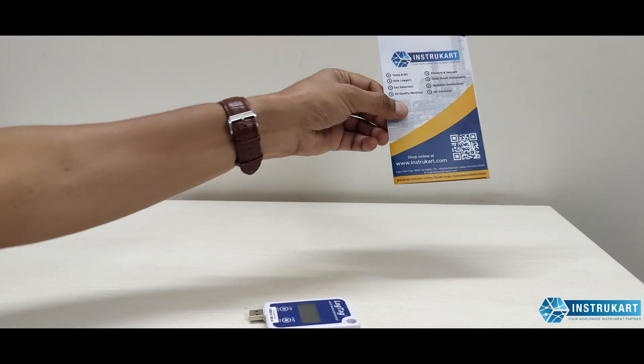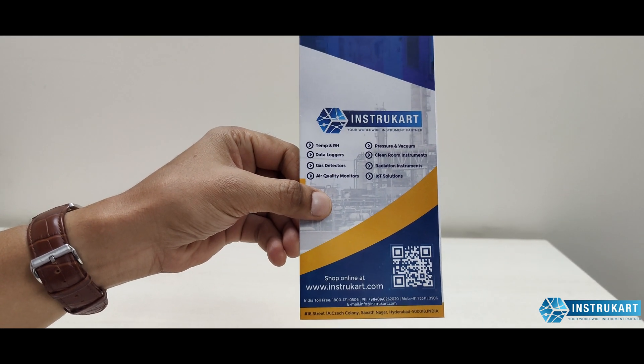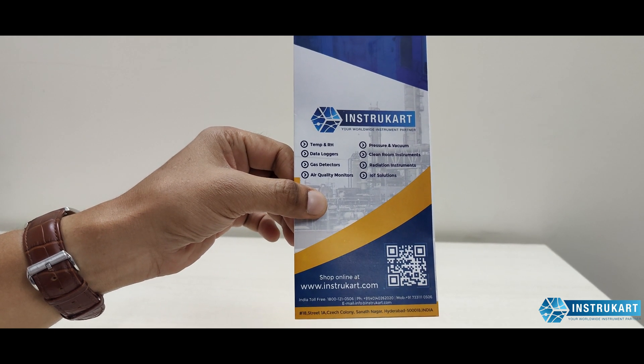For more information on data loggers for temperature, humidity, online and offline applications, you can always reach our experts at instrocard.com.